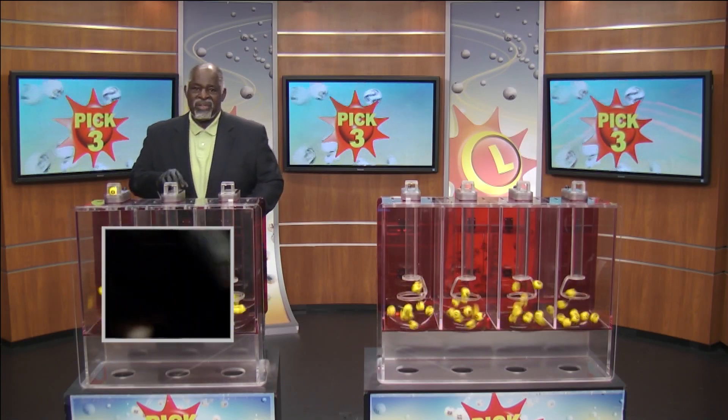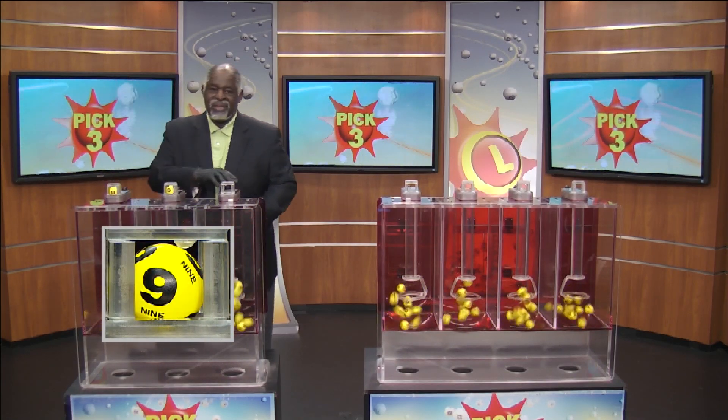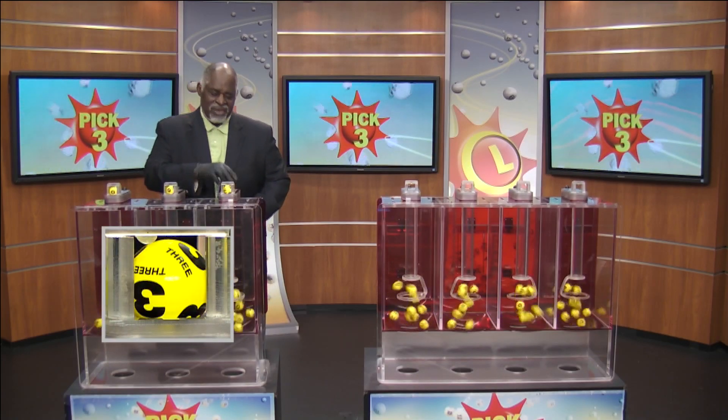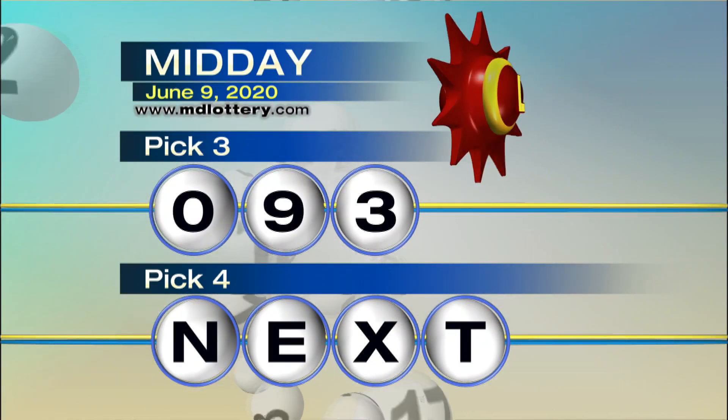Starting off with 0, followed by 9 as printed on the ball, and 3. That makes your Pick 3 numbers for today: 0, 9, 3.